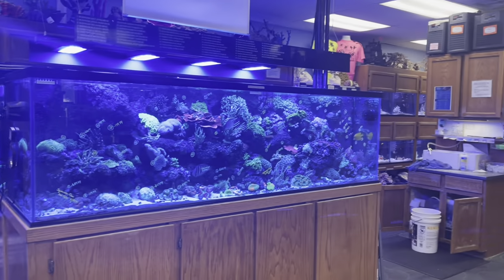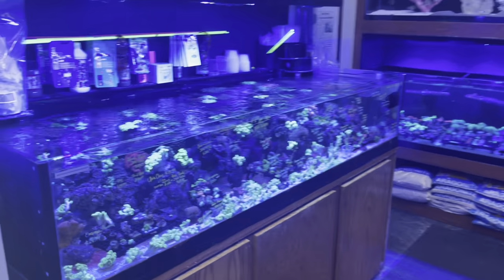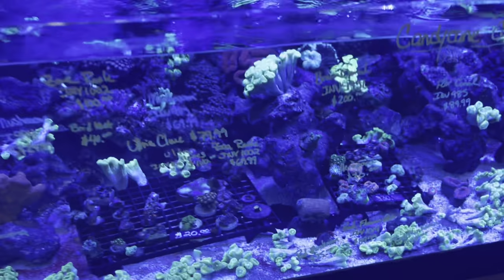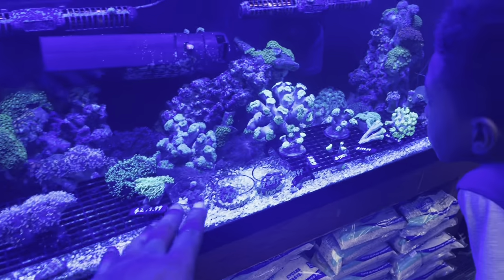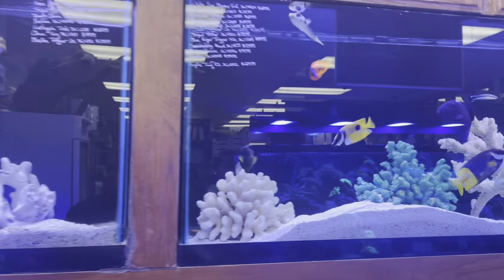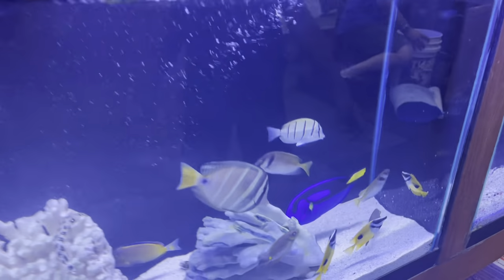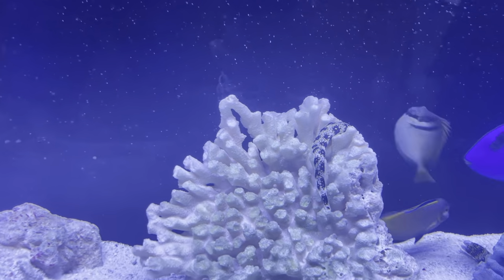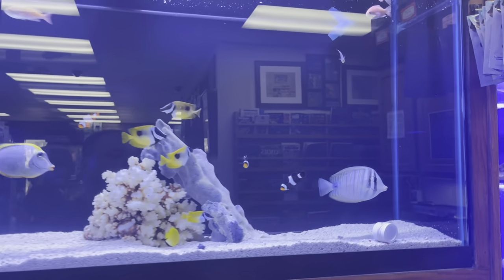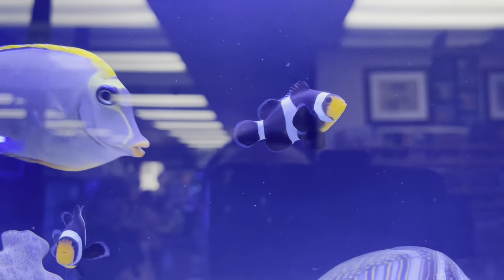All right guys, welcome back into the channel. Right now we're at Aquatic Environments in Davenport, Iowa — this is where I get all my coral and all my saltwater stuff. You can see they have some really awesome corals in here, tons of beautiful saltwater fish. Look at some of the fish they have in here — beautiful fish, little hippo tang down here.